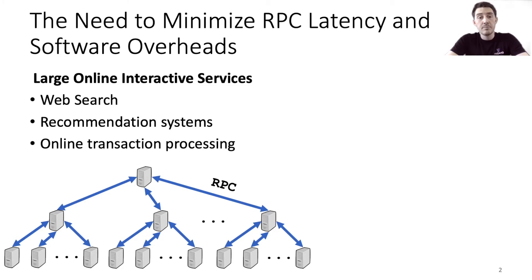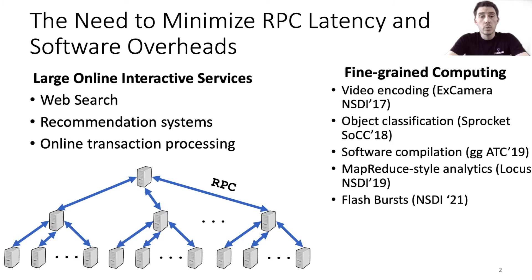The tail RPC completion time usually dictates the end-to-end performance of these applications because they often issue RPCs in large fanouts and need to wait for the last one to complete in order to make progress. At the same time, we observe that the cloud's seemingly boundless compute resources have inspired some researchers to deploy compute-intensive applications like video encoding, object classification, software compilation, and MapReduce-style analytics using fine-grained computing by harnessing thousands of cores in parallel.